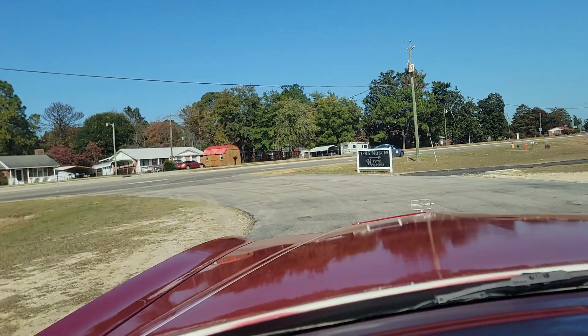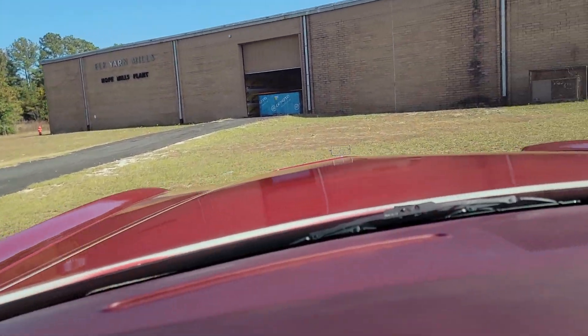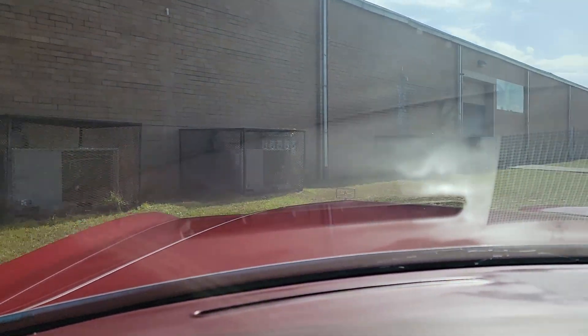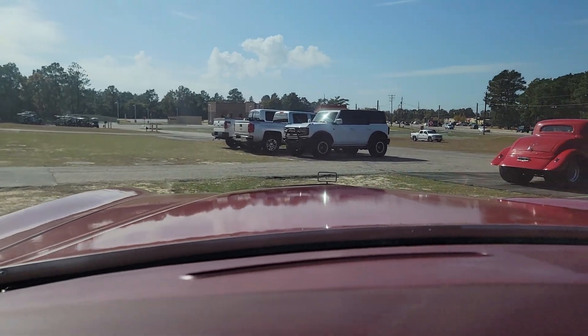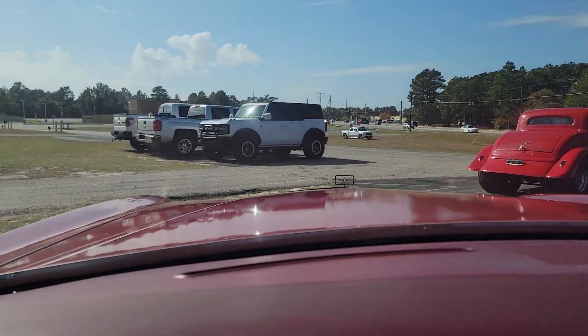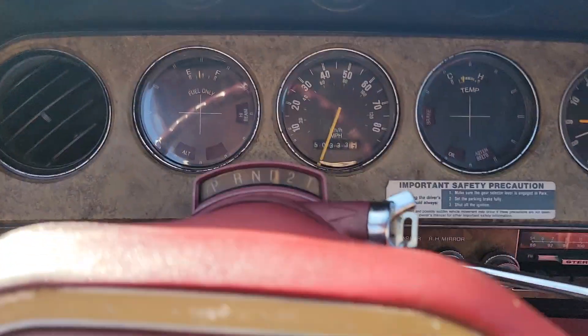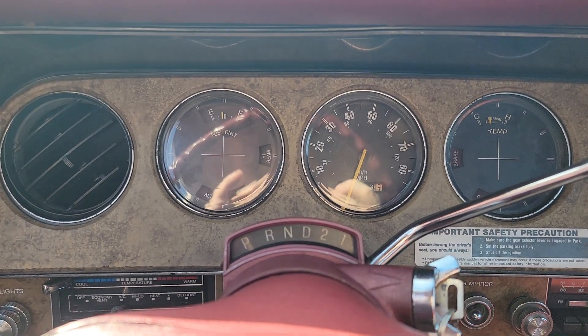This car seems to drive awesome. I did notice it was idling just a little high — not sure if that was because of the AC, or maybe someone tuned it up a little bit so it idles higher with the AC on. It could also be that the choke is getting stuck a little bit. It revs good though.